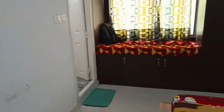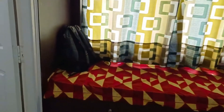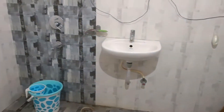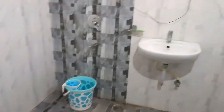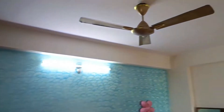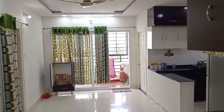This bedroom has an attached bathroom. This is a western-style bathroom with a geyser. This is also a storage room.